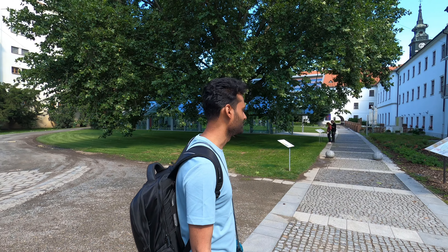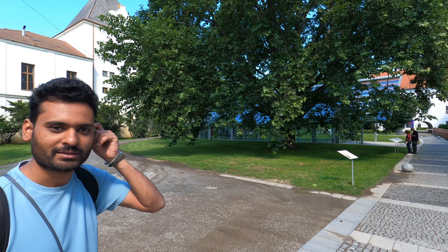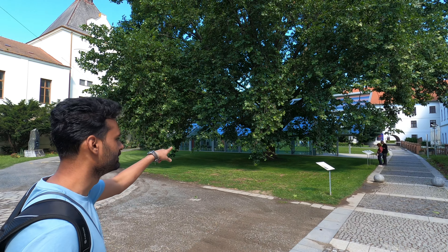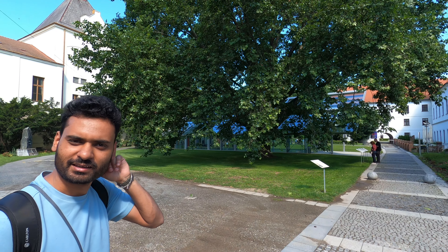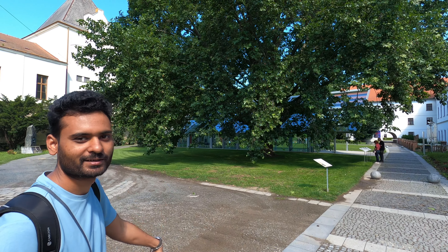We are now at the Mendel Museum and this is what we are showing here. This is basically the area where Mendel had his own piece. That is the greenhouse that they reconstructed and they are preserving the part which is basically underground right now.